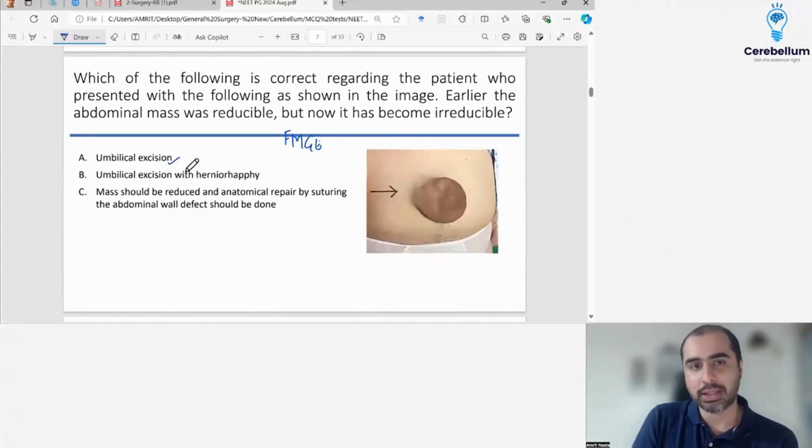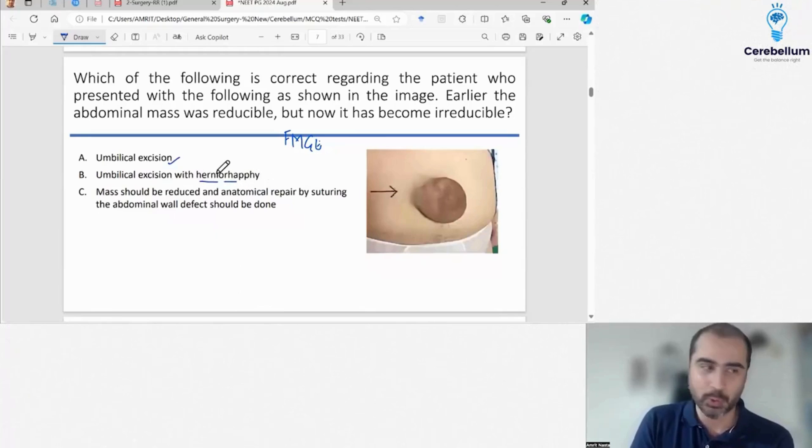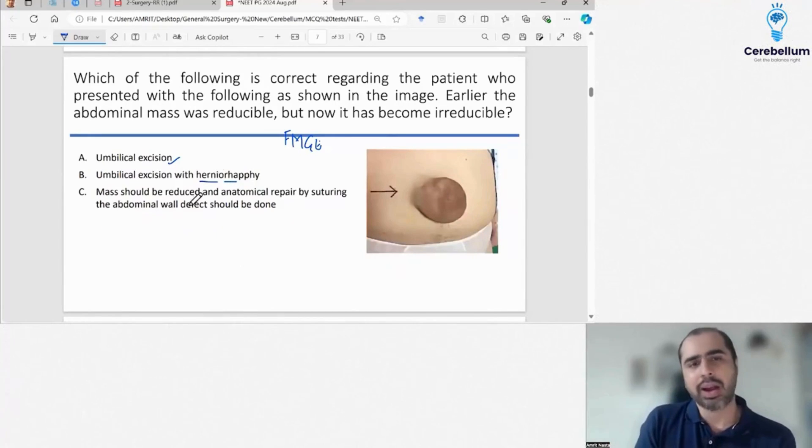The options were: will you just do umbilical excision, will you do umbilical excision with herniorafi, or will you just suture the defect? There was also a fourth option which nobody could recall.